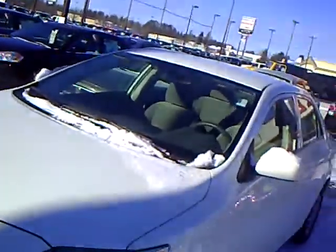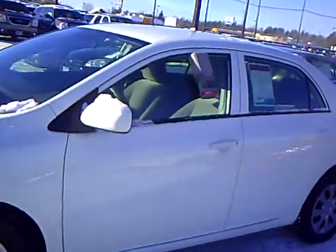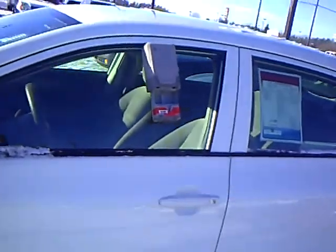We got about four or five of these lease returns, rental returns in. They're very nice, priced right, very good on fuel economy. They have four cylinder 1.8 liter engines. We have white, we have red, we have silver.